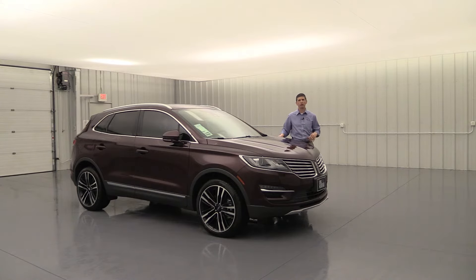It does have the rollover sensors that go along with that. And you're going to have the SOS post-crash alert system — if you're off the road in an accident, it's going to honk the horns and flash a light so people know you need help. It also has 911 Assist, which allows you, with a phone connected to the Microsoft SYNC technology, to call 911 directly without having to use OnStar or anything like that. You can connect right to 911 so they can come to your assistance. Lots of safety features on all your MKCs.